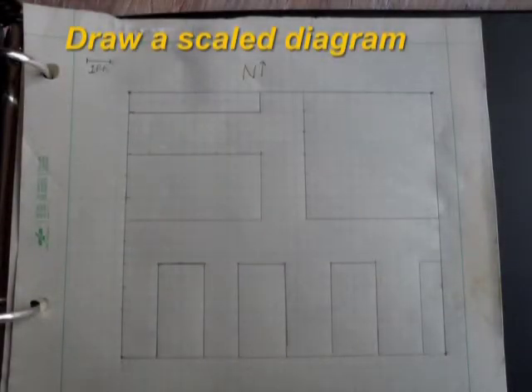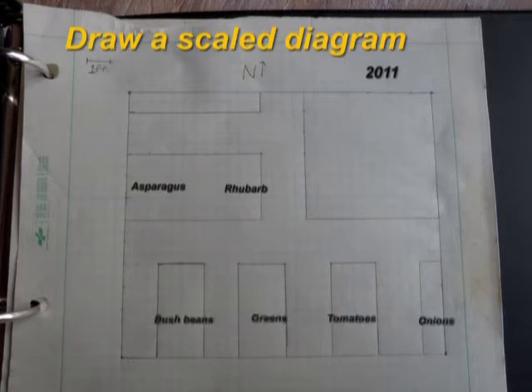Now that you know what you're going to plant, where you're going to plant it, and the planting technique you'll use, it's time to draw a scale diagram of your vegetable garden in your garden notebook. Draw in beds and furrows. Arrange the crops in the garden, putting perennials like asparagus and rhubarb in an area where they won't be disturbed by future plantings. Plant rows running north to south so they can get the best exposure to the sun. Place taller plants like corn, or trellised plants like pole beans, on the north side so they won't shade shorter plants in the morning or afternoon. Put your sweet corn in a square instead of a few rows for better pollination and more ears.